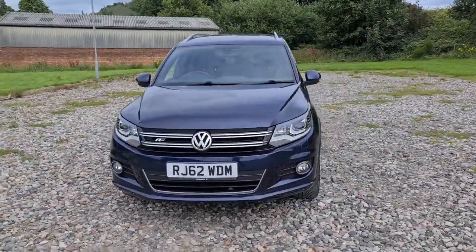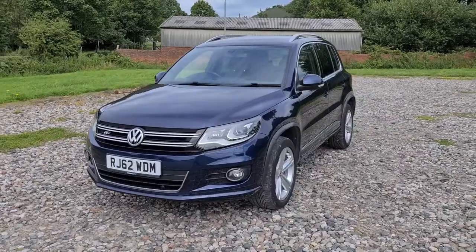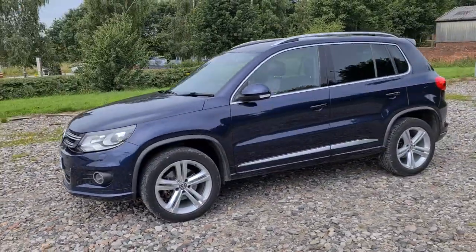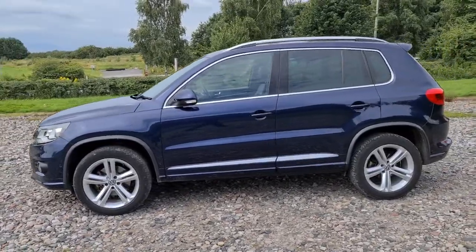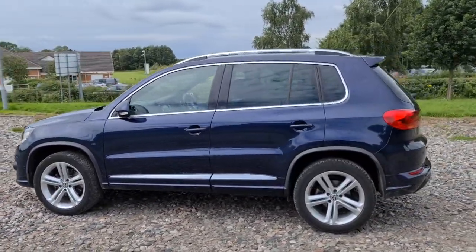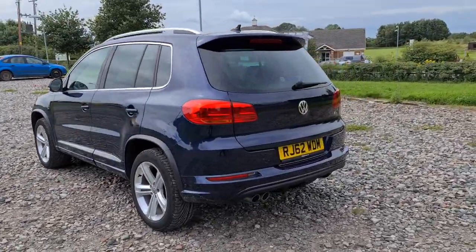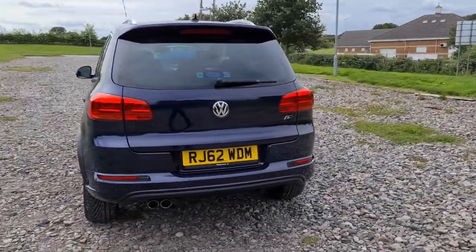2012 62-plate Volkswagen Tiguan TDI Blue Motion Tech R-Line. You have daytime running LED side lights, four fantastic condition silver 18-inch alloys, chrome trim around the windows as well as silver roof bars, sharp fin antenna, spoiler, and front and rear parking sensors.